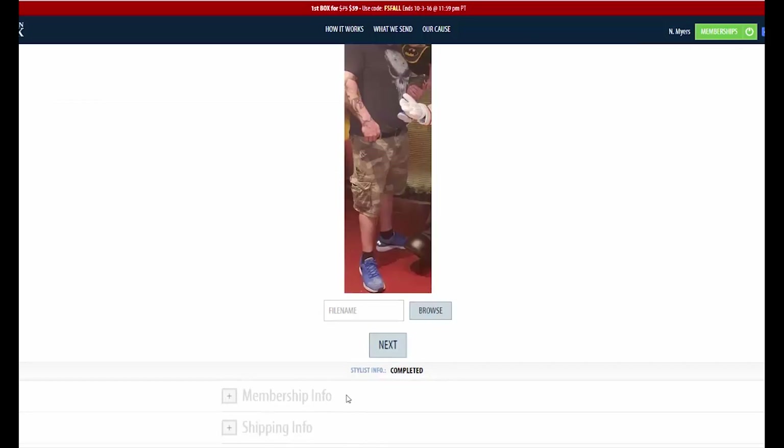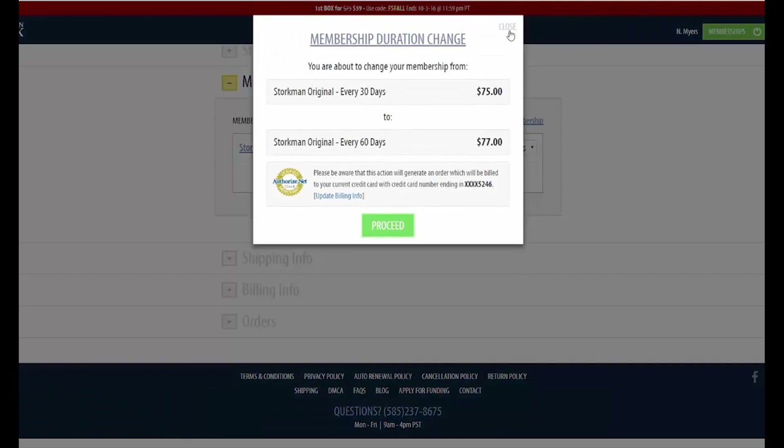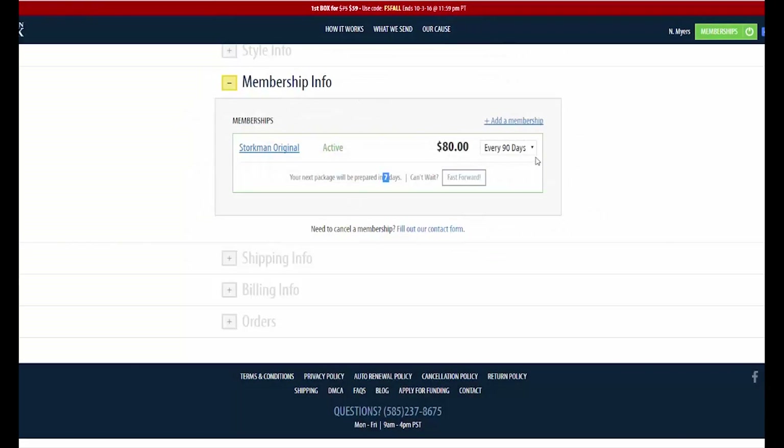This is actually a really good site. Then you have your membership info. They have three plans as I stated previously - 30 days, 60 day, 90 day. You only get a box when you pay. So if you opt for the 30 day, you're going to get a box every month. I'm going to get mine in seven days, so sometime next week. If you switch to every 60 days, you're going to pay a little more, but you're only going to be paying once every 60 days and getting a box every other month. The final one is every 90 days - once every three months you pay $80 and get a box.